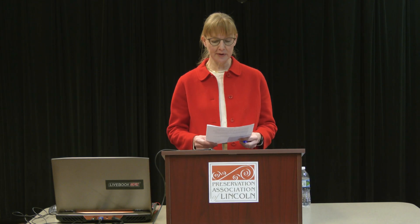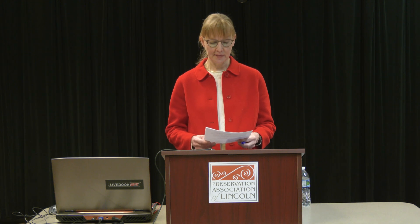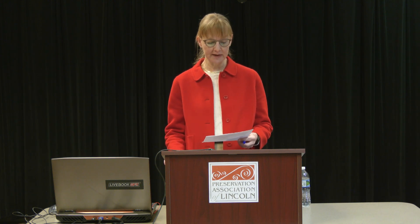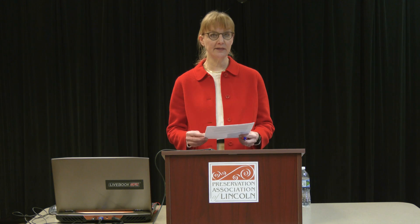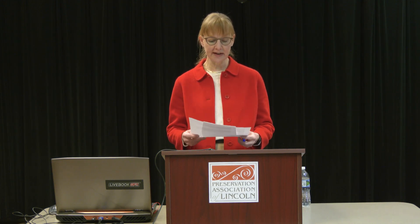Good afternoon and welcome to the Preservation Association of Lincoln Brown Bag Lecture Series. My name is Eileen Burkt and I'm the coordinator of these Brown Bags. The videotaping today is sponsored by the Historic Preservation Fund of the U.S. Department of Interior through the Nebraska State Historical Society and the City of Lincoln, a certified local government. Our speaker today is Ed Zimmer.